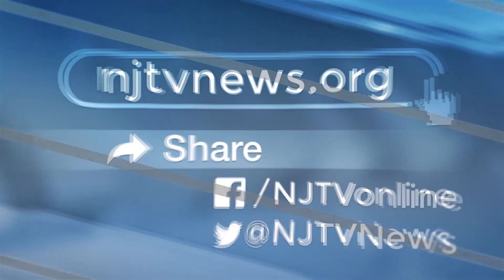In Mansfield, I'm Brenda Flanagan, NJTV News.